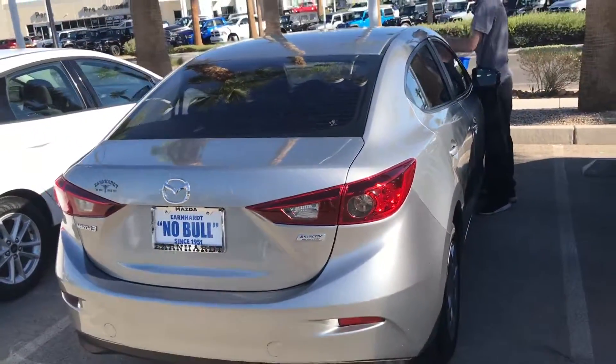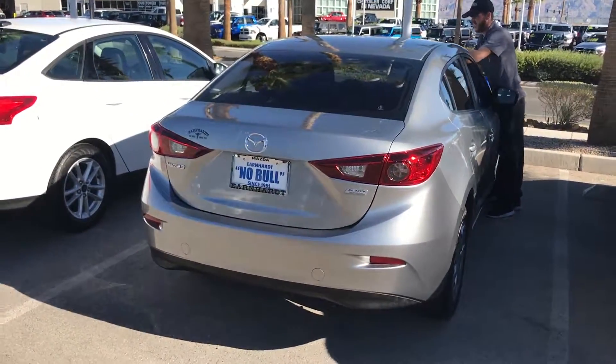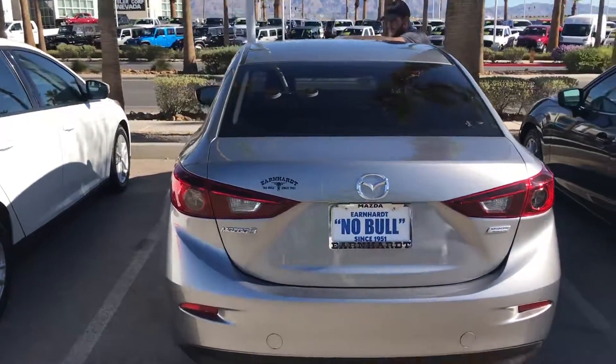So if you come take a test drive, we'll work you a great deal. We're located at 6525 Centennial Center Boulevard. Hope to see you in our showroom today.